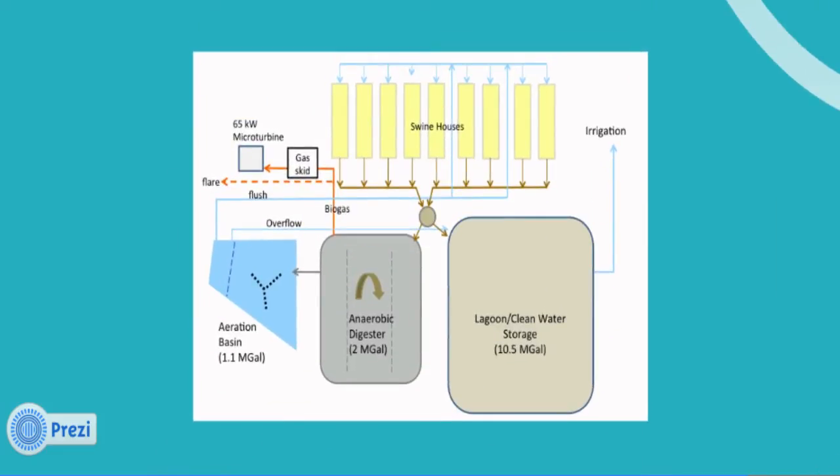To summarize the entire system: first, waste flows from the swine houses to the covered anaerobic digester, where biogas is trapped and cleaning of the waste begins. The waste then flows to the aeration basin where oxygen is introduced to further break down ammonia. The clean water is reused to flush the barns, and any extra liquid flows to the storage pond for irrigation. The biogas flows to the gas-conditioning skid where it's chilled, dehumidified, and compressed, then combusted in the microturbine, yielding RECs for Duke Energy. The electricity stays on the farm, while combustion of gas by the microturbine and flare reduces methane release, generating carbon offsets for Google and Duke University.